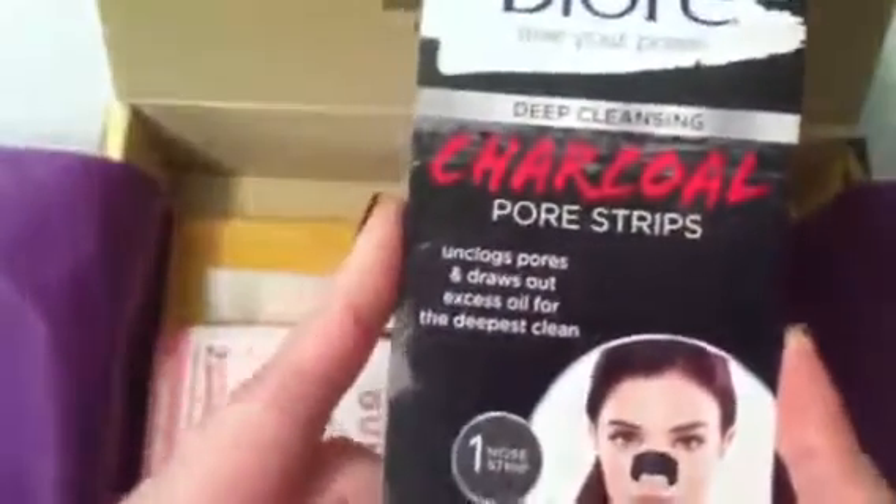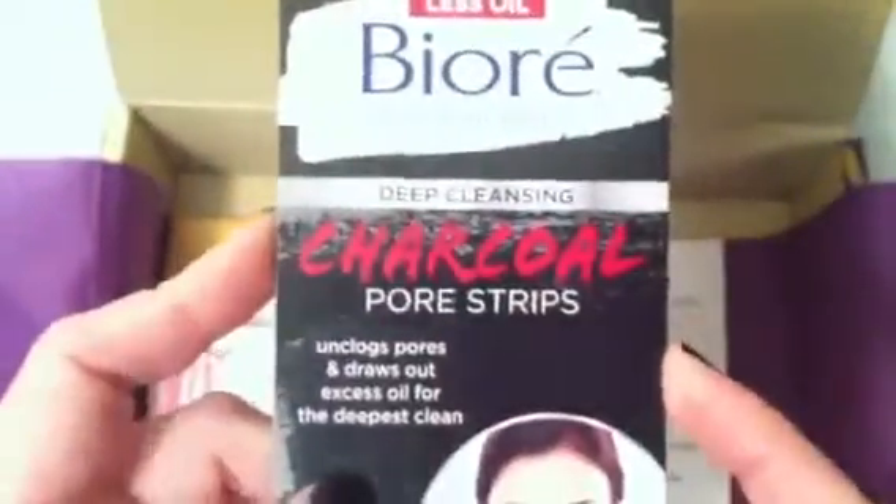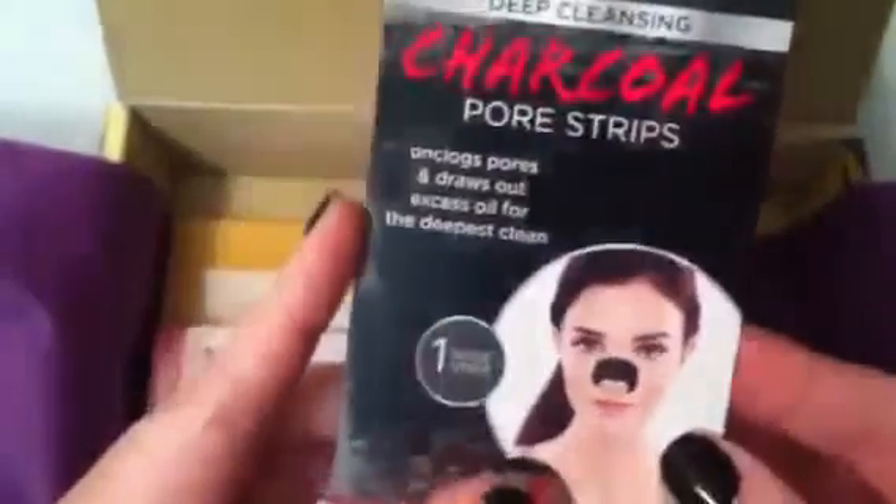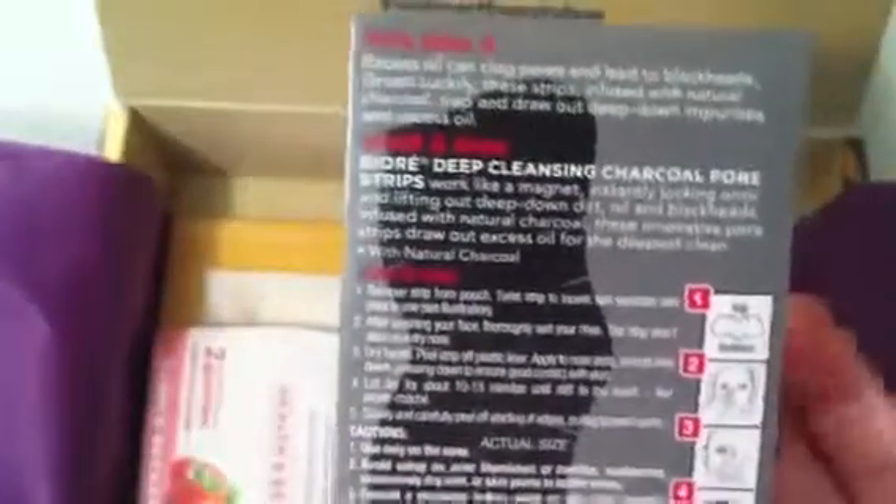Next is a Biore Deep Cleansing Charcoal Pore Strip. Those are always so much fun — you get to see all the gunk from your pores. They're pretty pricey in stores, so it's really nice to get a sample of one. There's a little instruction card showing you how to use it.